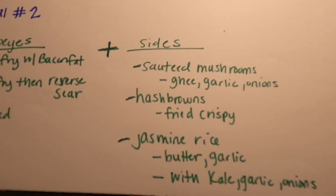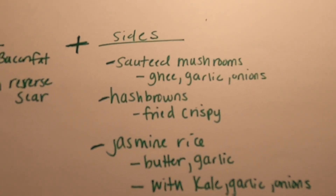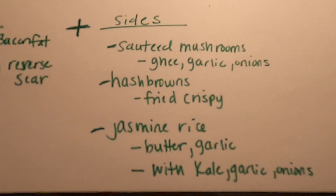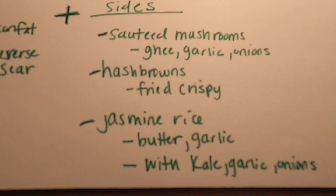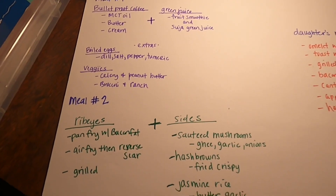And then for the sides with our rib eyes, we're going to have either sautéed mushrooms that I cook in ghee with garlic and onion, or a crispy hash brown, or jasmine rice, which I either make with butter and garlic or with kale, garlic, and onions. It's a very simple menu for the week — we eat this Monday through Friday.